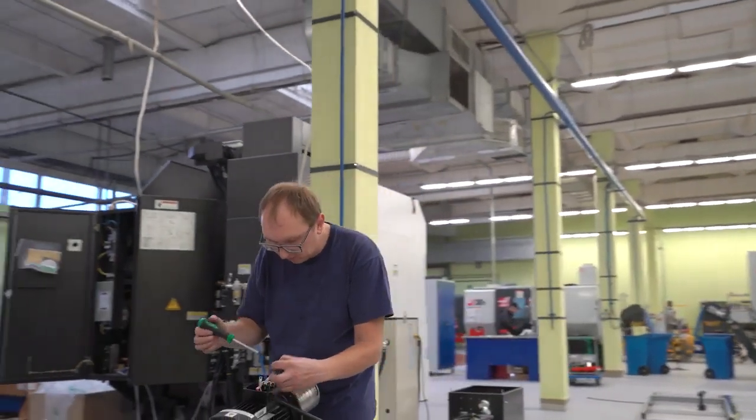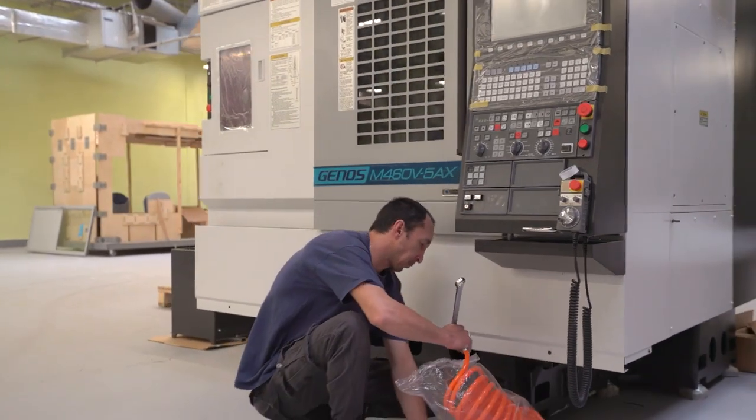Presently, Okuma technicians are proceeding with start-up and adjusting work. This machine will be commissioned in operation in the near future.